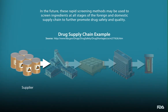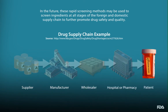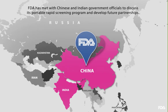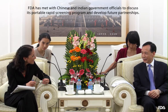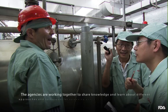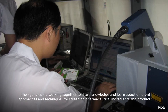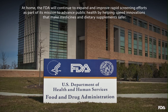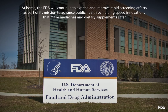In the future, these rapid screening methods may be used to screen ingredients at all stages of the foreign and domestic supply chain to further promote drug safety and quality. FDA has met with Chinese and Indian government officials to discuss its portable rapid screening program and develop future partnerships. The agencies are working together to share knowledge and learn about different approaches and techniques for screening pharmaceutical ingredients and products. At home, the FDA will continue to expand and improve rapid screening efforts as part of its mission to advance public health by helping speed innovations that make medicines and dietary supplements safer.